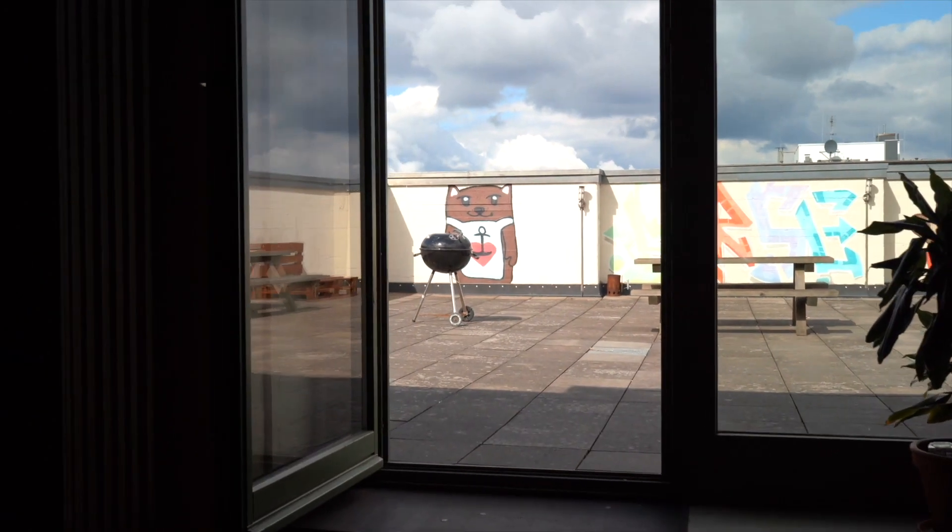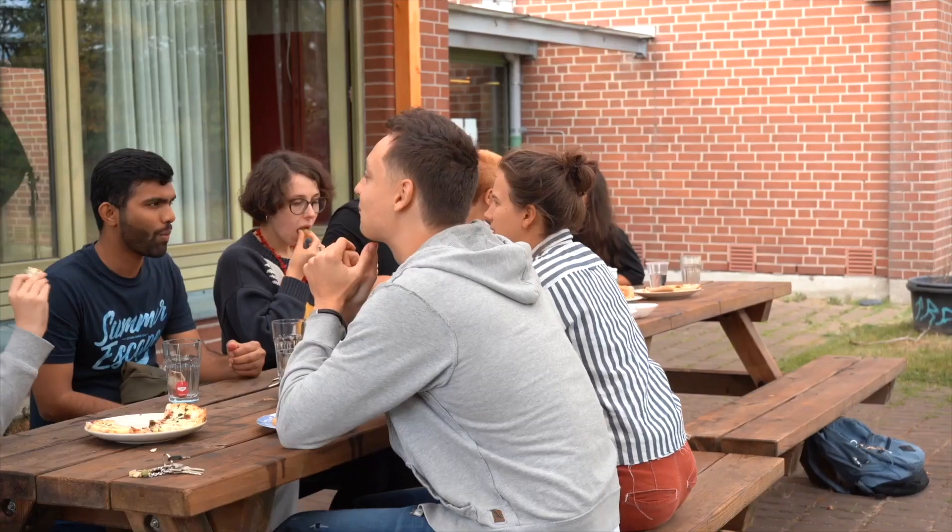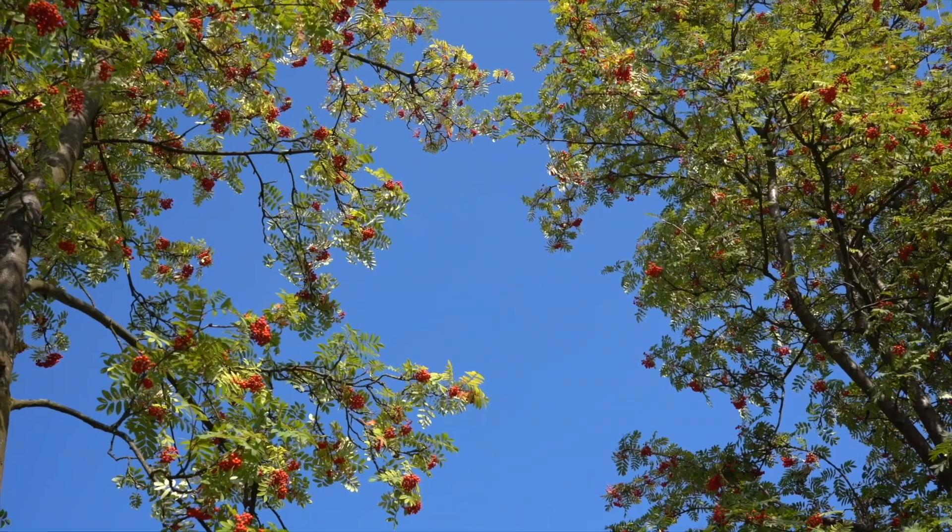Ich heiße Armin. Ich bin 26 Jahre alt und studiere Jura an der Uni Hamburg. Ich wohne seit Oktober 2021 in der Burse — das ist jetzt bald ein Jahr her — und in diesem einem Jahr habe ich schon sehr viel erlebt hier. Es ist ein kleines Wohnheim, aber man glaubt gar nicht, wie viele unterschiedliche Menschen hier zusammenkommen. In den Wohnzimmern, im achten Stock, auf der Terrasse oder hier vorne vor der Bar. Es ist wirklich einzigartig. Es ist wie eine eigene kleine Welt mitten in Hamburg.